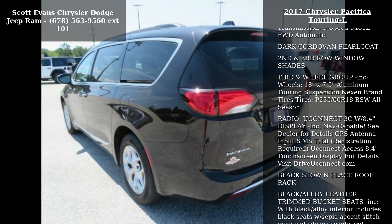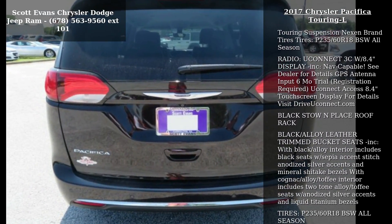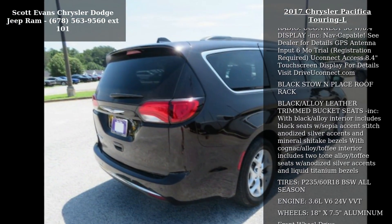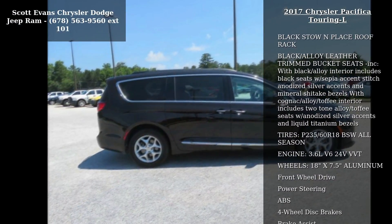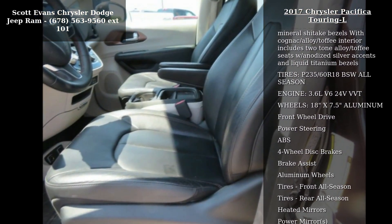Transmission: 9-Speed 940TE FWD Automatic. Quick Order Package 25L included. Engine: 3.6L V6 24V VVT. Transmission: 9-Speed 940TE FWD Automatic.